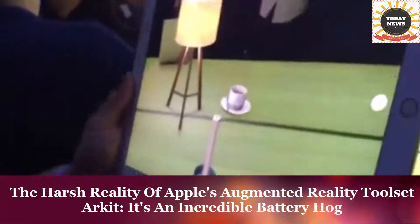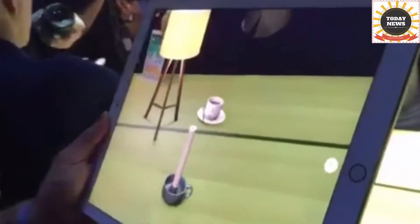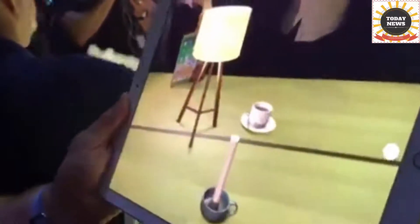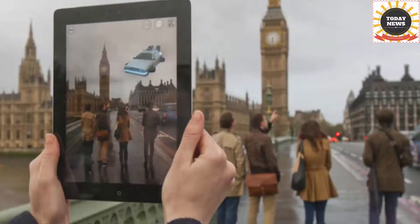The harsh reality of Apple's augmented reality toolset ARKit: it's an incredible battery hog. Apple's most significant announcement at its Worldwide Developers Conference was not its vaporware HomePod speaker — rather it was ARKit, an iOS framework for placing digital graphics into mobile device camera scenes while taxing batteries. AR stands for augmented reality.